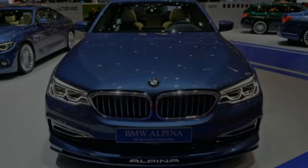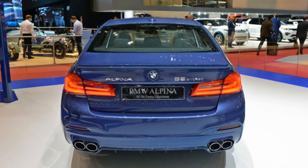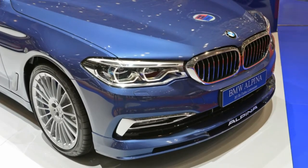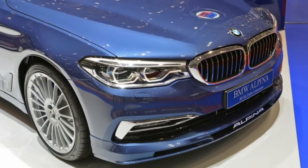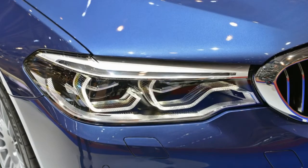The B5 also comes with active rear steering, which turns the rear wheels up to 2.5 degrees depending on the speed and road conditions. Just like the Mercedes-AMG GT-R, at low speeds the rear wheels will turn the opposite direction of the front ones for a more responsive feel. At higher speeds, all four wheels on the B5 will turn in the same direction, increasing stability.